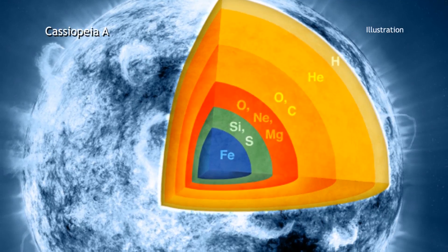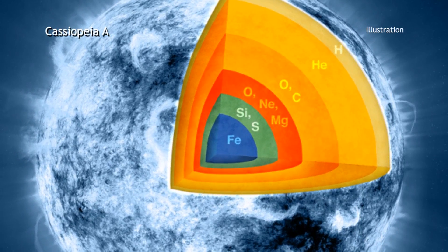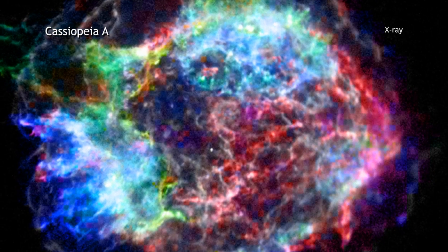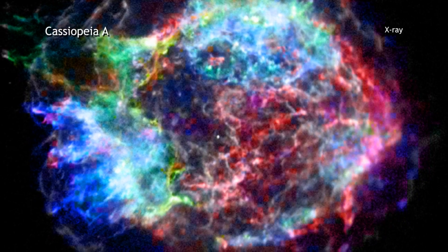Supernovas and the remnants they create spread elements like carbon, oxygen, and iron into the next generation of stars and planets. Therefore, understanding exactly how these stars explode is very important for knowing how the universe has gotten to where it is today.